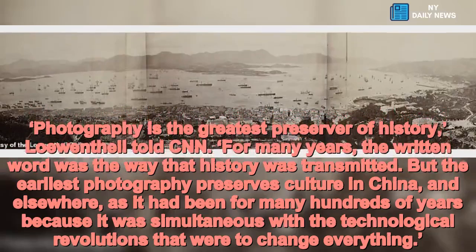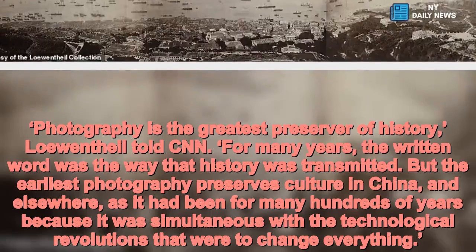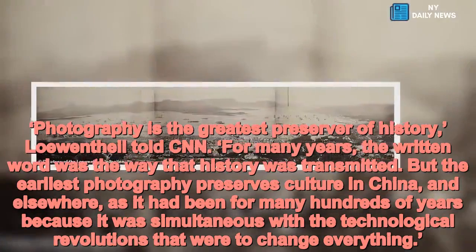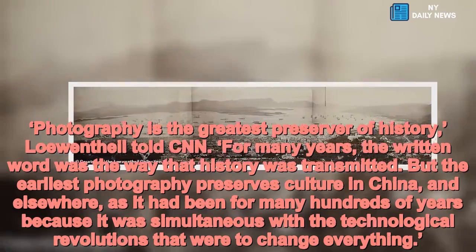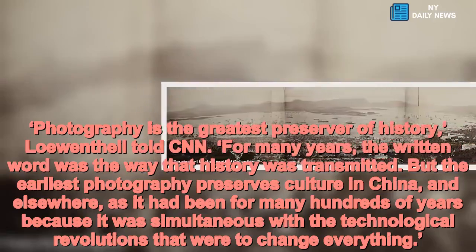For many years, the written word was the way that history was transmitted. But the earliest photography preserves culture in China and elsewhere as it had been for many hundreds of years, because it was simultaneous with the technological revolutions that were to change everything.